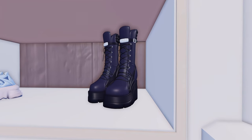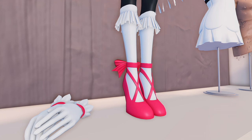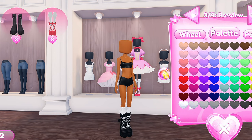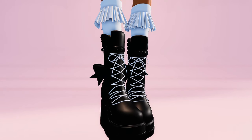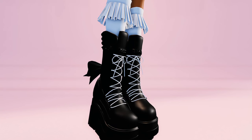Going back to the shoe section, if you put on these combat boots and these ballerina slippers — we are going to make the ballet slippers black and then go back to the combat boots. We're gonna make the third swatch white and then the fourth one black. You get this really cool hack that makes it look like you have bows on the back of your boots.